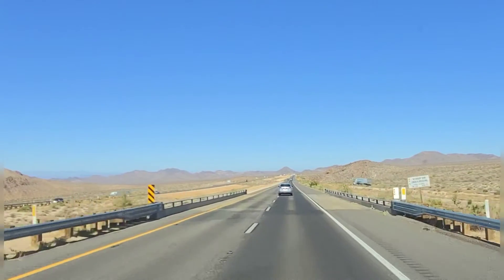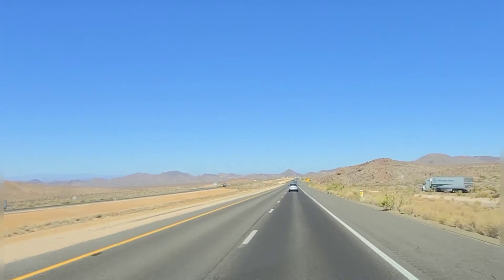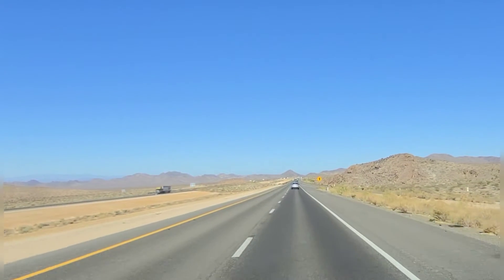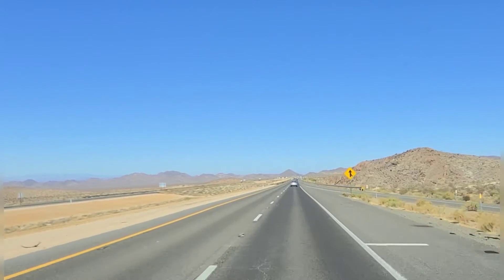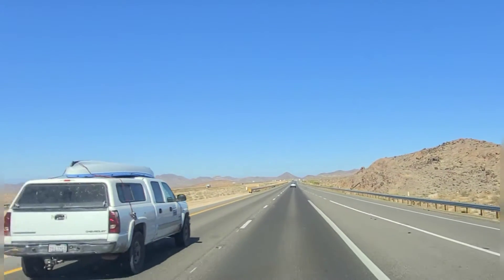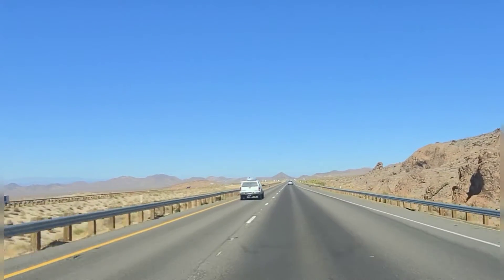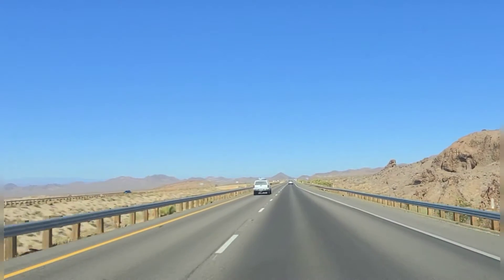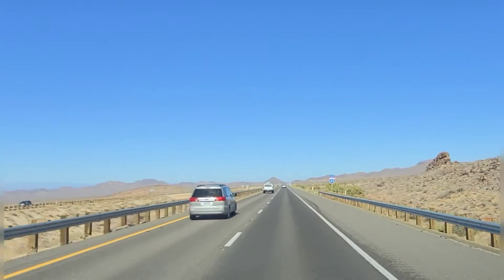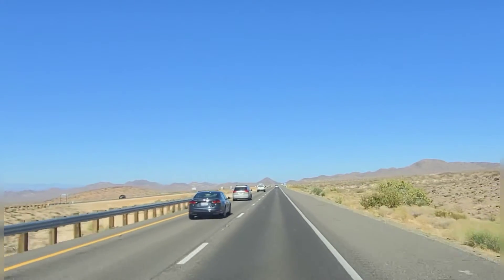This is right inside the California state line headed across toward Barstow. That exit we just passed — I had a buddy, another driver, who had broken down off that exit and had to sit there right in the middle of the desert. Out here there are rarely any exits, and if there is one it just goes off and gets right back on with nothing there. I've got friends and family who've never been out here, so I figured I'd get a little shot of the drive.